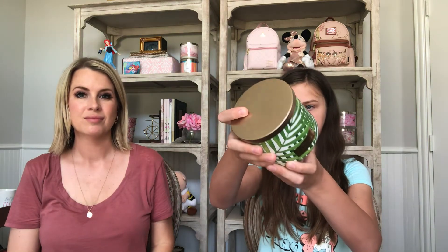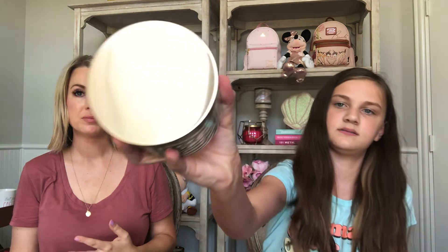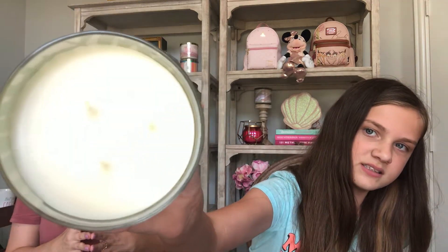The last candle is Fiji White Sands. Some of the label is poking off. It's a really pretty palm leaf label with a golden sticker, and the lid is gold and says Bath and Body Works. This is a repurchase for us as well. The wax is a little lifted — not a big deal. It smells so good. The notes are fresh cut sugarcane, white nectarine, and sandalwood. I almost think it smells like a tropical piña colada or suntan lotion — really beachy, like you're at the pool. Very summery and just really nice.